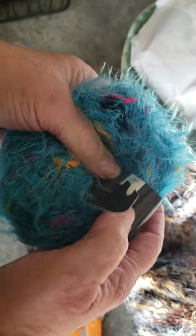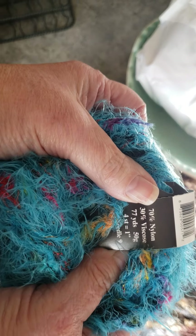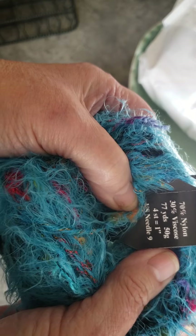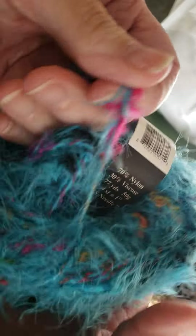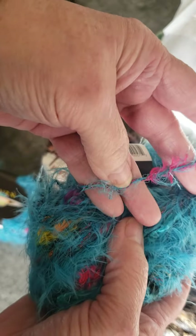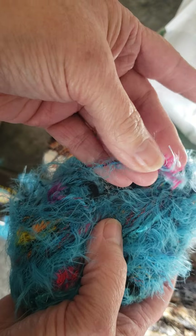I like the way this feels. This one is 50 yards, made in Italy — 35% nylon, 35% acrylic, 30% wool. Use a US 13. It's bulky, and I like that they gave me four of those.